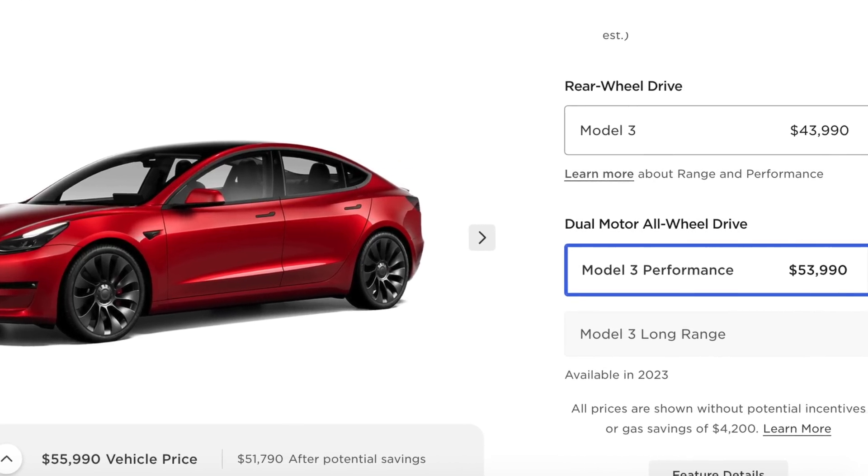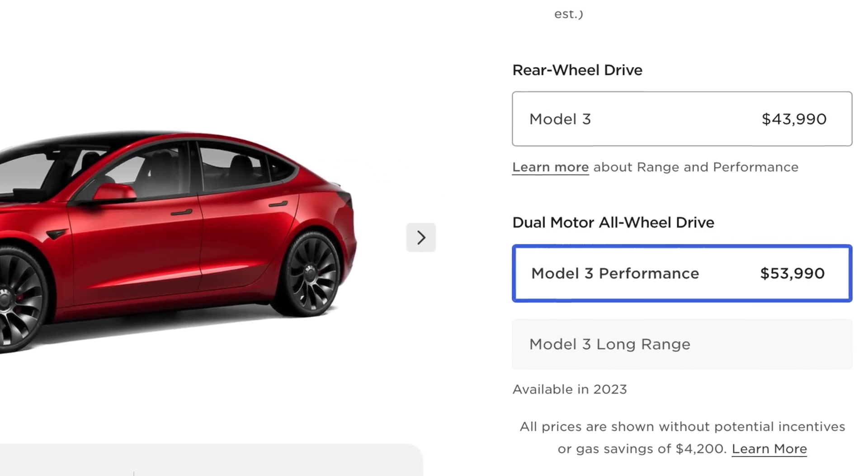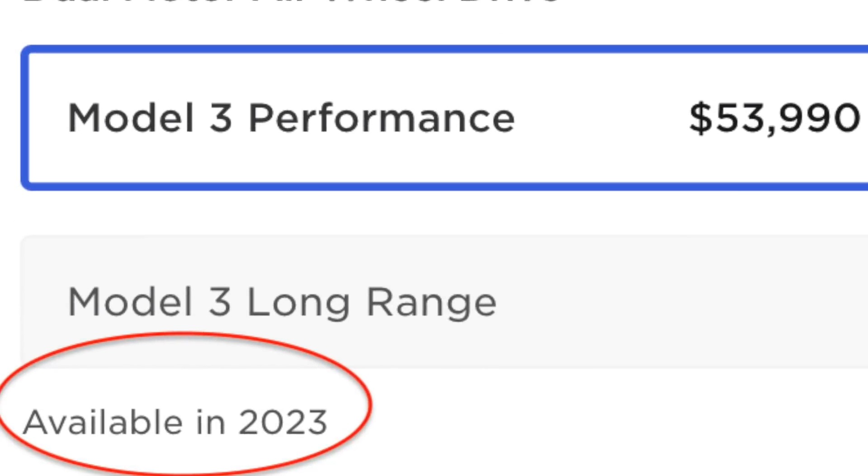The performance is just an overkill for most people — we want the range but don't really need the performance, and that's where the Long Range comes in. When it was taken off the shelves, Tesla said we'd get it back in 2023. However, now it's February 2023 and still nothing, but when you think about it, it's actually a good thing because they are revamping the whole design and putting in hardware for radar and whatever interior and exterior changes there are.